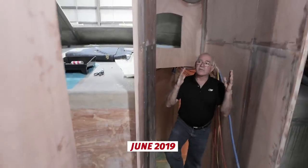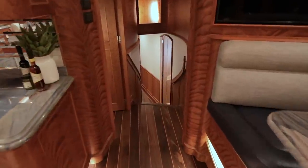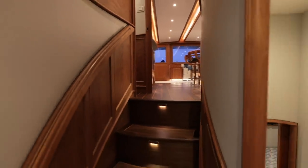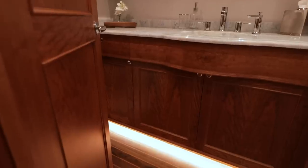We have a curved companionway here that takes us down to the lower level. It looks a lot different today. The stunning interior refinements continue below with wainscoting throughout the companionways and walnut flooring with a cherry inlay, and in all the wet areas including the full laundry room.